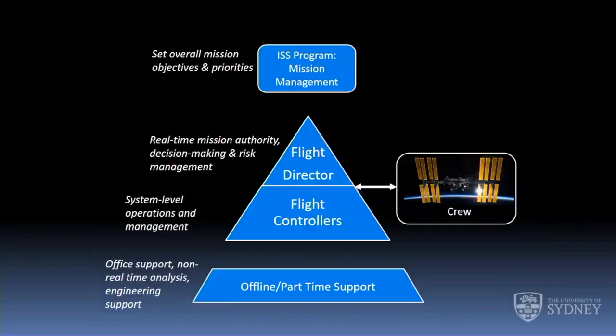The program manager is responsible for the whole operation, the vehicle, and everything that happens on it. The mission management team and program manager set the overall mission objectives and priorities, then the flight control team led by the flight director is responsible for executing the mission — that's where real-time mission authority, decision making, and risk management come in. There's also a lot of office support and non-real-time analysis. If something has to be looked at, it can be examined outside of the mission control center as necessary. The astronauts are on board the vehicle working with the flight control team.